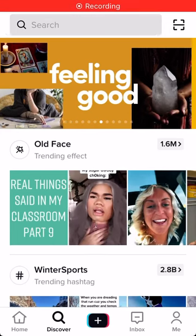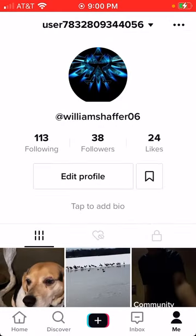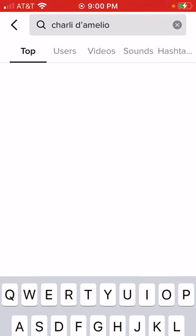Welcome back to another YouTube video. Today I'm going to be showing you how to get TikTok followers. As you can see I have 38 on my channel, and it's kind of like a hack.